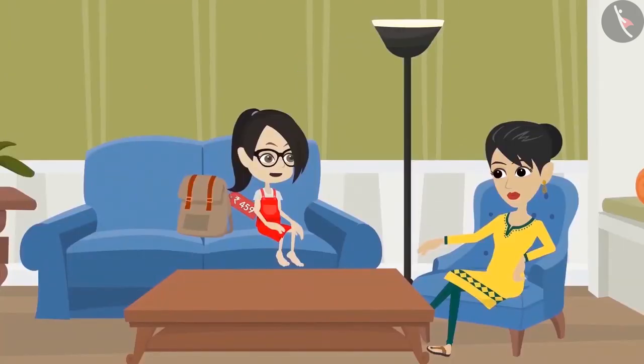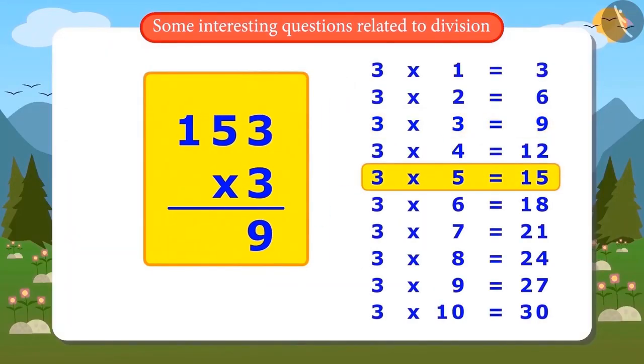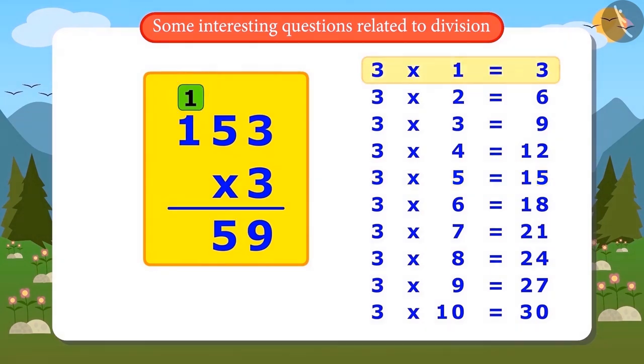Vandana tries the multiplication: 3×3=9, 3×5=15, so at the ones place is 5 and at the tens place is 1. The carried-over 1 is noted. Then 3×1=3, and after adding the carried-over 1, the answer is 4. After multiplying 153 by 3, the answer came to 459. That means Vandana divided correctly.